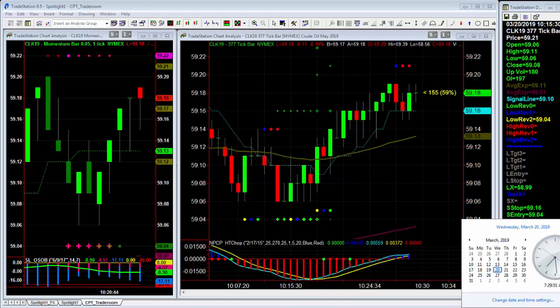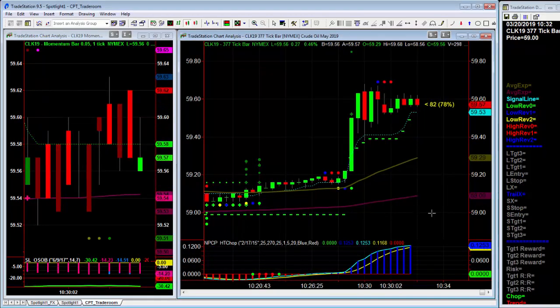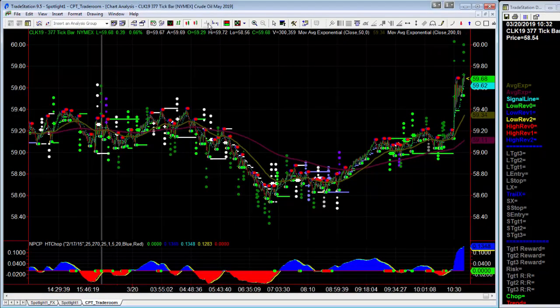The Counterpunch Trader chart here on the right is what I'll be trading — it's a 377 tick. I'm also showing a Spotlight chart on the left, which is a 5-tick momentum range bar. And there's the reaction. Now we are going to wait our two minutes. Did it make a new high of the day? Yes it did.